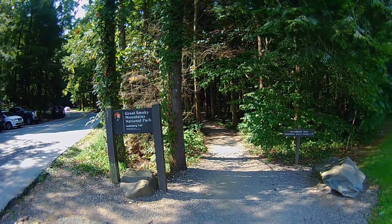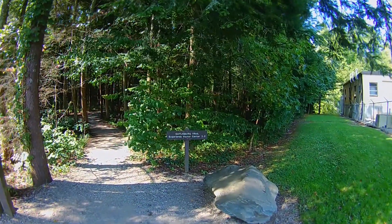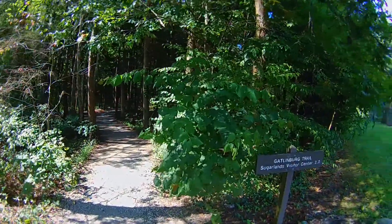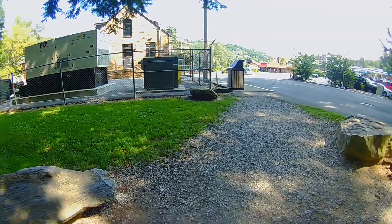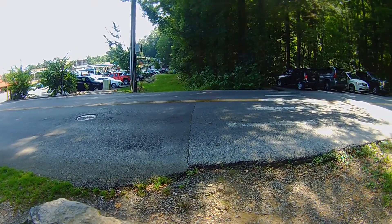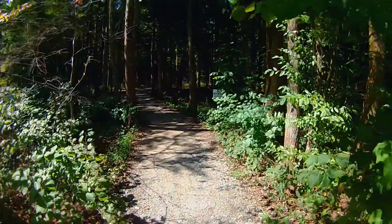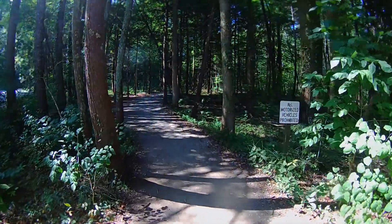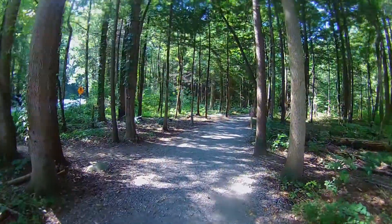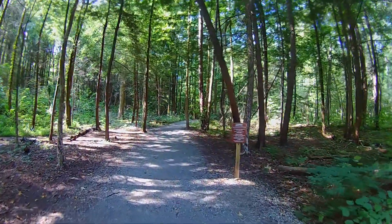We're at the north edge of the Great Smoky Mountains National Park — I like saying it. Gatlinburg Trail, Sugarlands Visitor Center, two miles. We are now out of Gatlinburg. Let's spin that around and let you see the change. See the blacktop crease? That's it. We're in the park.